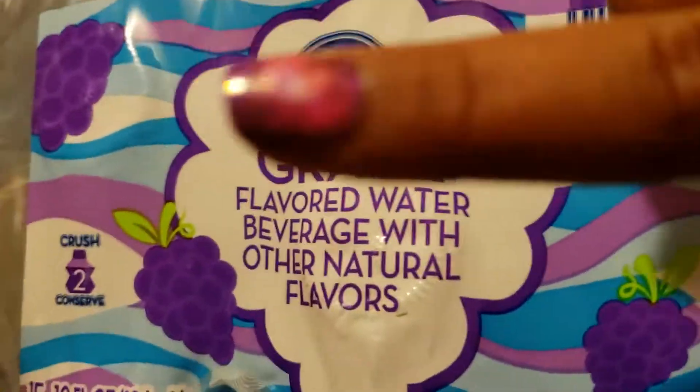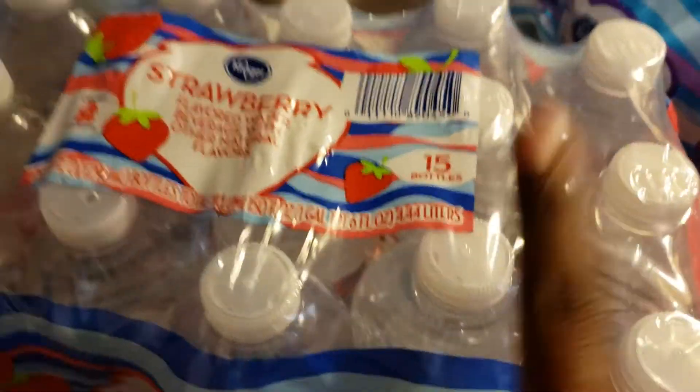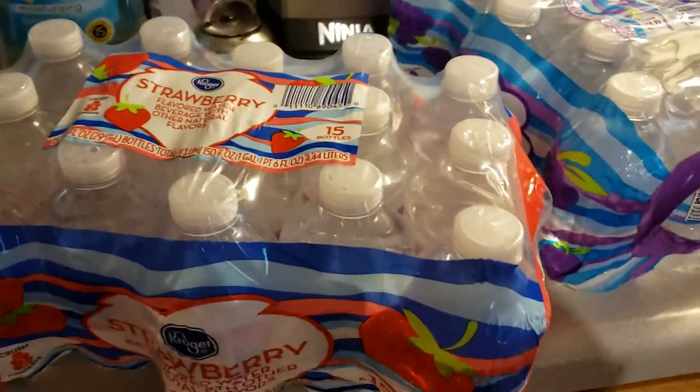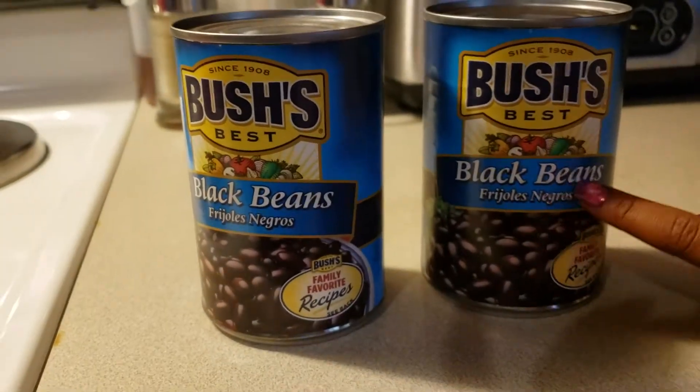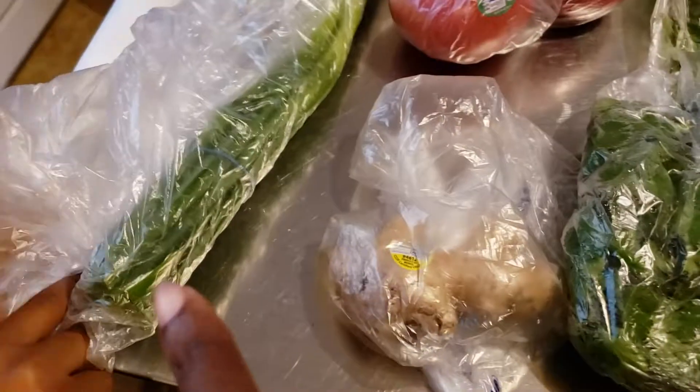We have this water — it's really good, great water. We got these before; they love these two flavors. For lunch we have black beans, we got two of those, and now we have some cilantro and ginger, more cilantro.